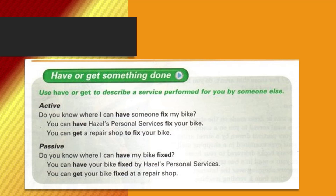Use have or get to describe a service performed for you by someone else. Active: Do you know where I can have someone fix my bike? You can have Hazel's Personal Services fix your bike. You can get a repair shop to fix your bike.